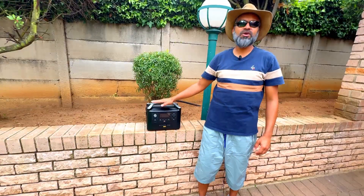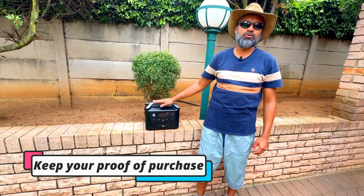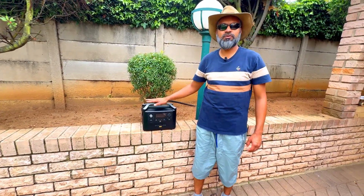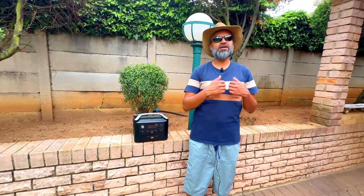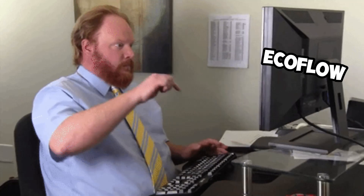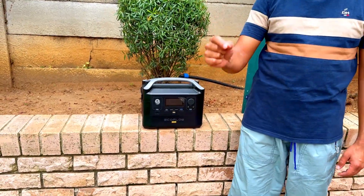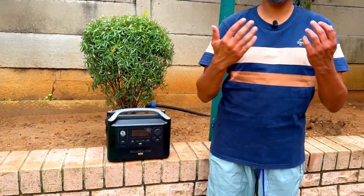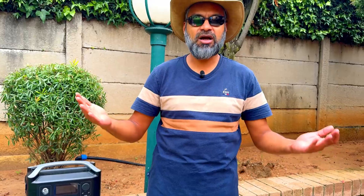Number one: always retain your proof of purchase. If you don't have your proof of purchase or you've mislaid it, EcoFlow is not going to help you. That is really disappointing because when you pay for the device, you're paying for a 24-month warranty. If you lose it, you're actually losing out — leaving money on the table. Keep your proof of purchase safe.